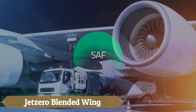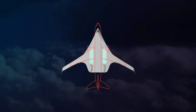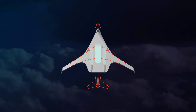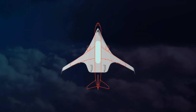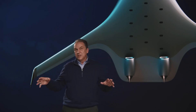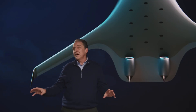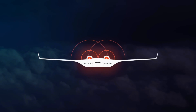JetZero's blended wing body BWB aircraft prototype, selected by the U.S. Department of the Air Force, promises revolutionary efficiency in aviation. Collaborating with the Air Force, NASA, and the FAA, JetZero aims to launch this ultra-efficient design by 2030. The BWB's innovative structure merges the body with high-aspect ratio wings, reducing aerodynamic drag by 30% while increasing lift.